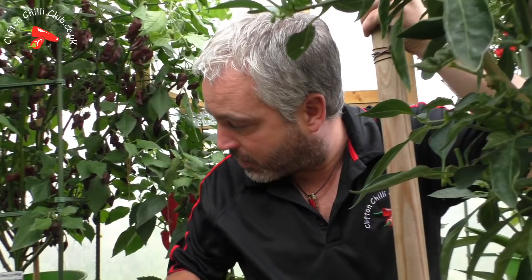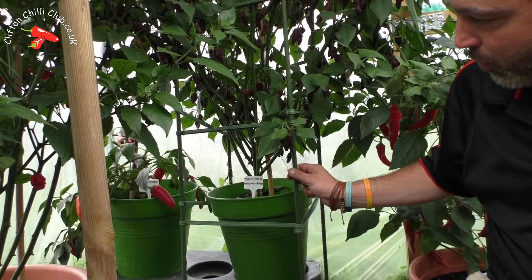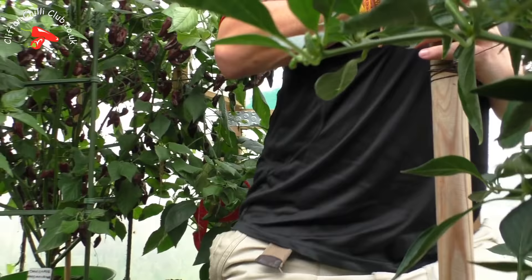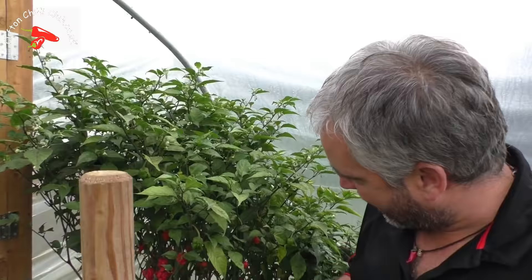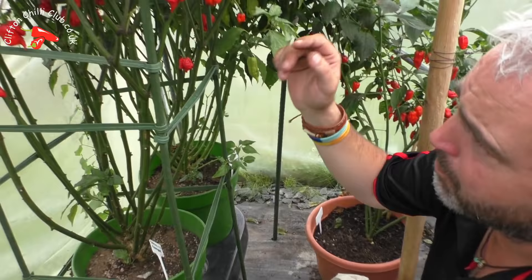So our Duo Grows here are doing absolutely fantastic. These are Greenhouse Sensations — I'll put a link up. Doing really, really well, lovely system, really like it. We've put this tomato supporting rack in, which helps keep the plants. You can see a lot more things easily now because we've stripped the leaves back. And over in the other corner, we've got a Carolina Reaper in there and Jay's Peach Ghost Scorpion in the corner. It's almost starting to turn.